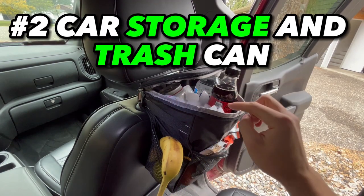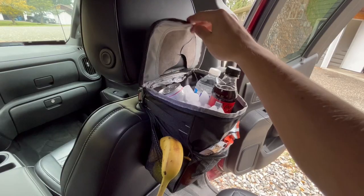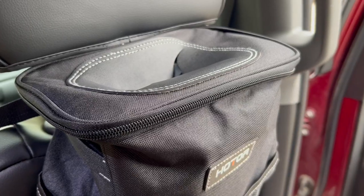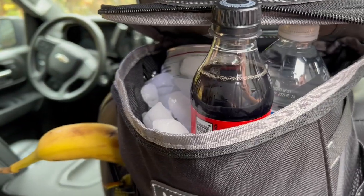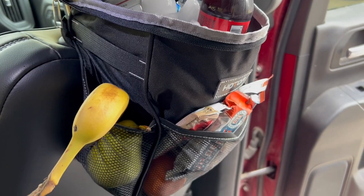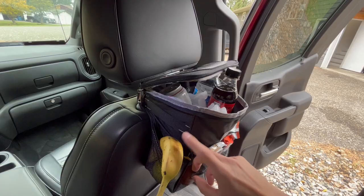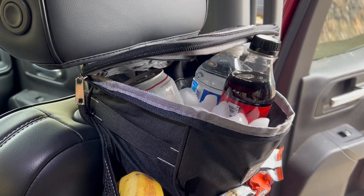Item number two is the car storage and trash can, which also doubles as a cooler. It has a lid on the top that you can throw your trash through, and the option to use it as a trash can or a cooler is awesome — you can put your drinks in and keep them cool while you're driving. It's also got storage on the side for snacks.